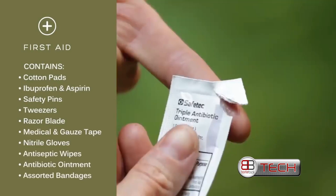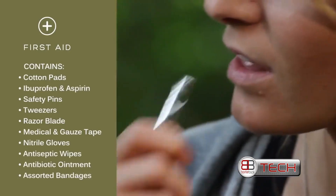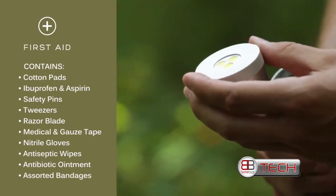Vessel First Aid is an ideal accessory to keep in a vehicle for emergencies. If your medical emergency leaves you stranded, the compact whistle and the dual-mode LED light can both be used to signal for help.